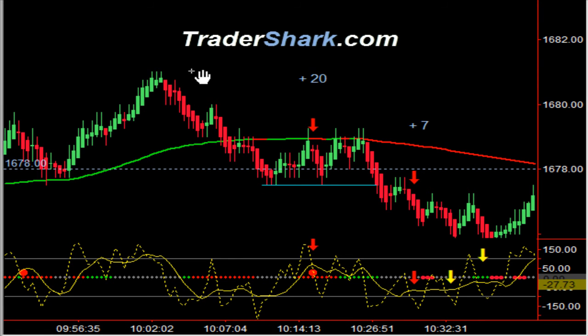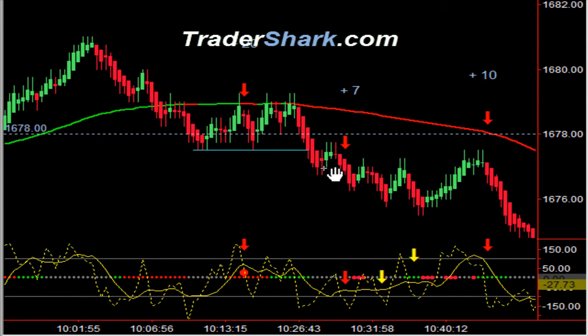We found our overhead resistance and pulled back. Overhead resistance again was our moving average, giving us a nice selling opportunity for a total of 20 ticks on that first trade.